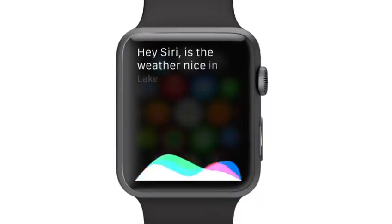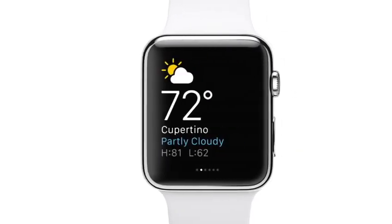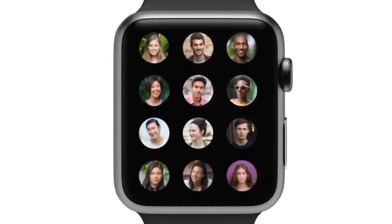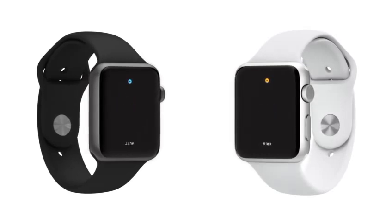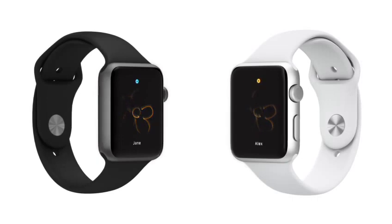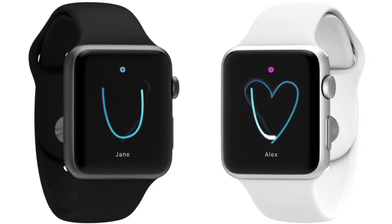Apps are designed for lightweight interaction. Smart replies and dictation let you respond quickly to messages. Pressing the button below the digital crown instantly shows you friends you can contact in just seconds. And with digital touch, we've developed an entirely new way for you to connect intimately with others. You can get someone's attention with a gentle tap, you can send a quick sketch, or you can even share something as personal as your own heartbeat. These are subtle ways to communicate that technology often inhibits rather than enables.